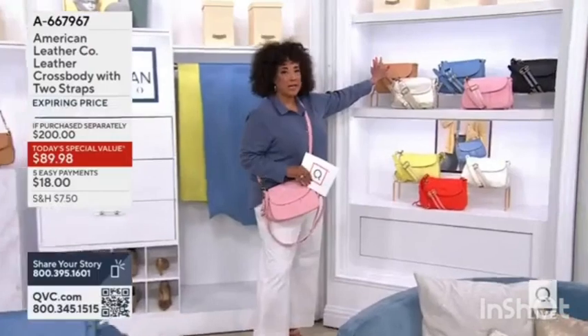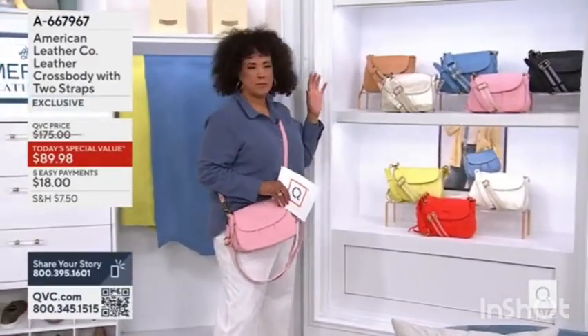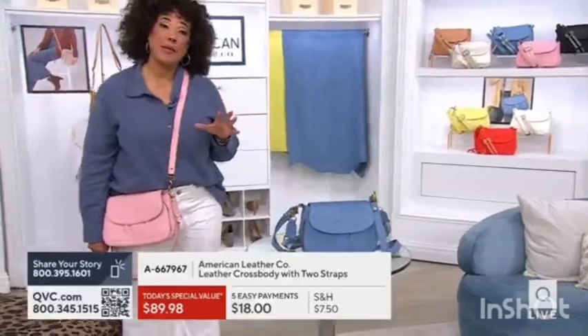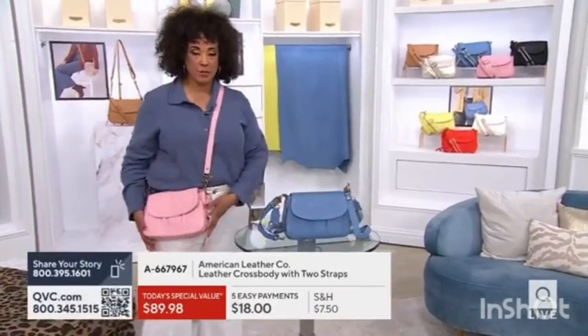I want to start here because vaquetta is that classic, soft, toasted brown that I know so many of you love. That is the one color that's going to ship the handbag. You're going to be able to carry it in a lot of different ways because it comes with two detachable and adjustable straps.